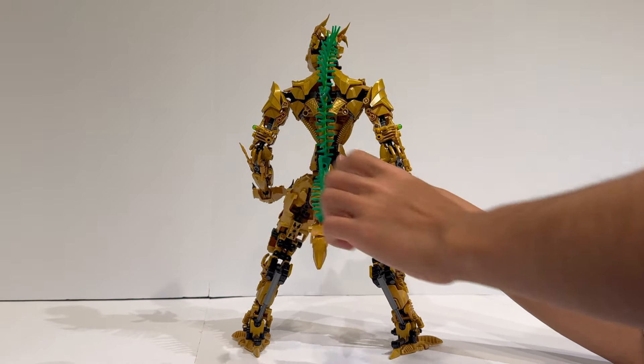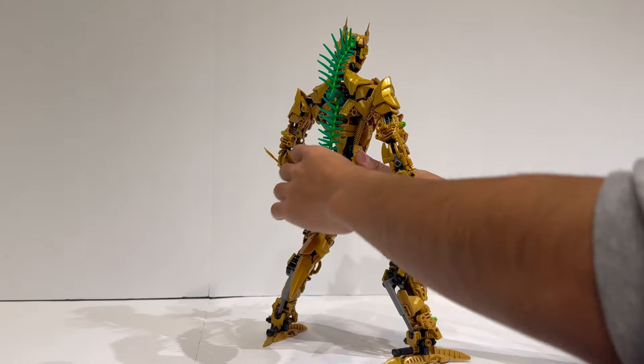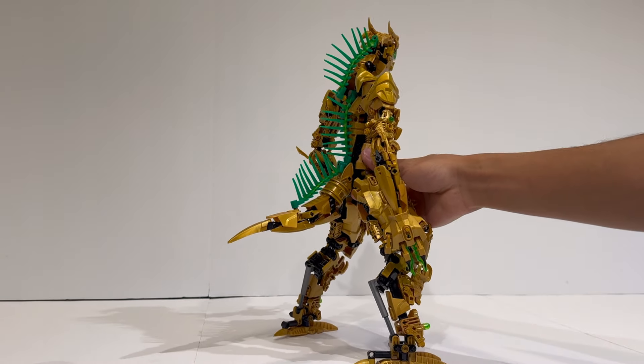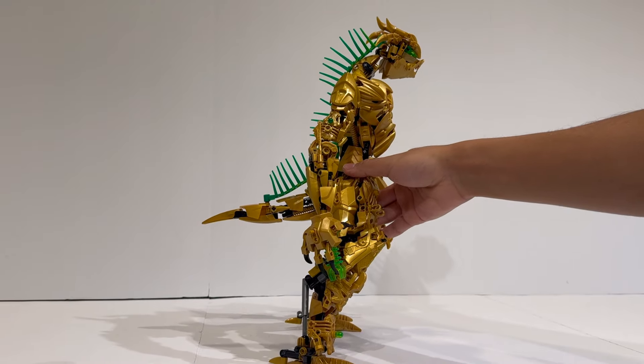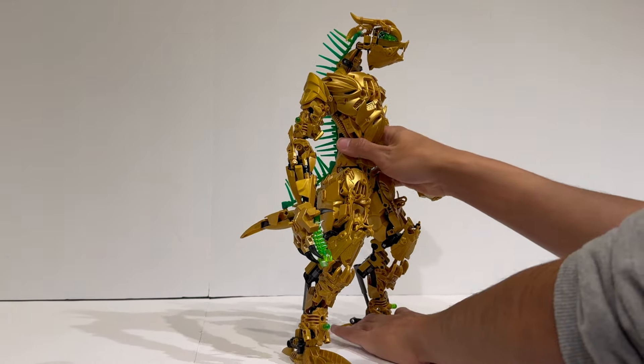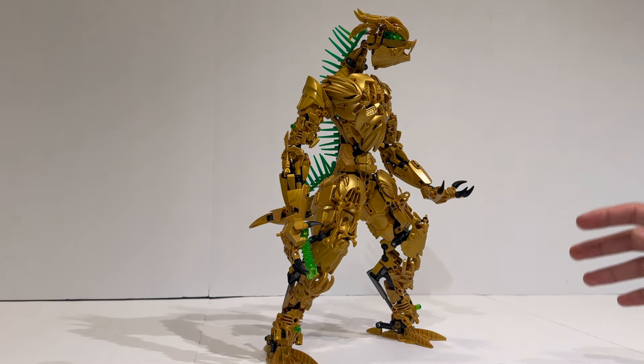The only thing is that this particular LX spine piece does tend to pop out a little bit easily if you just don't pay attention to how you're playing around with it, so you do have to be very careful, and the tail kind of has to stick out like this for it to be a fully functioning model. Preventing it from falling over — which it sometimes does — I feel like the feet could be a little bit bigger to support its weight.